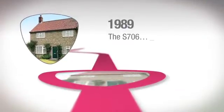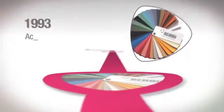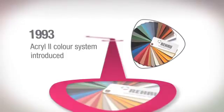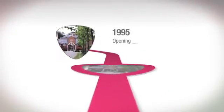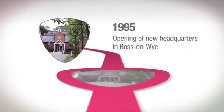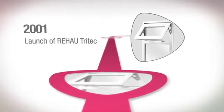1989, S706 launched — a major revamp of the 70mm system. 2001, launch of Rehau Tritec.